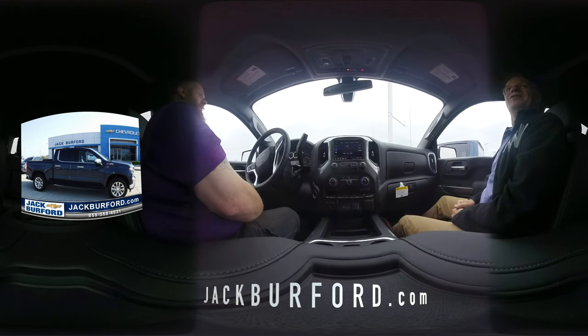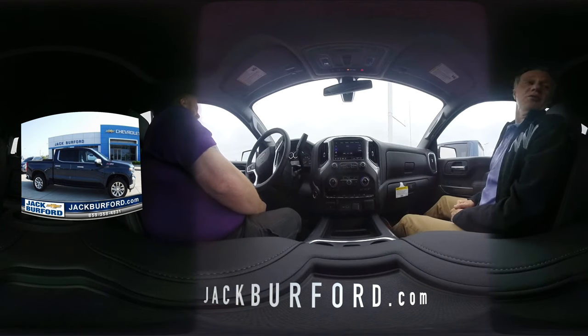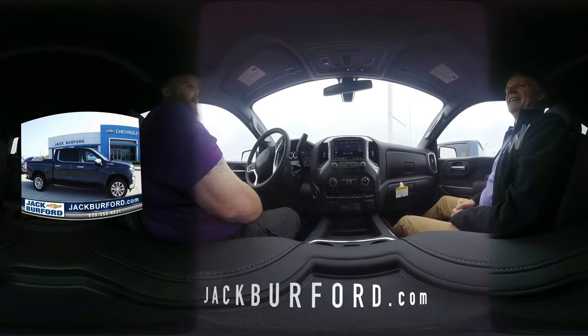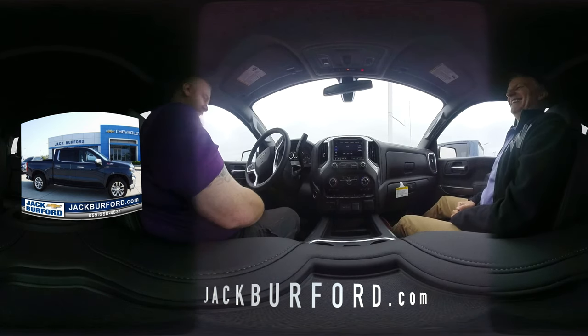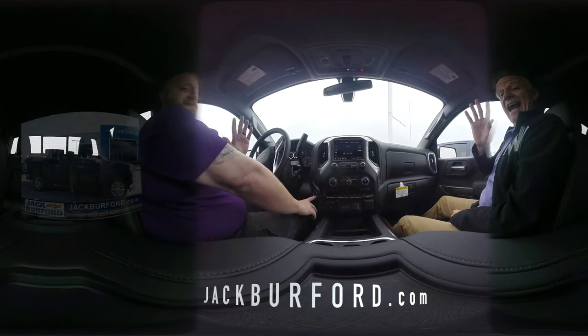Well, thanks JJ. It's a beautiful, gorgeous truck — it won't last long. Come see JJ. Thanks, bye!